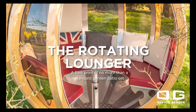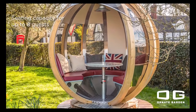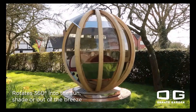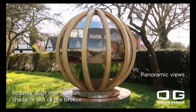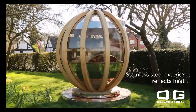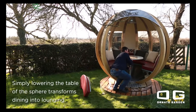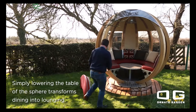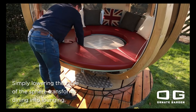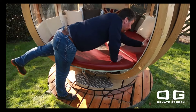Ornate Garden offers a unique backyard pod that rotates 360 degrees, allowing you to change your view with a simple turn. This cozy and safe pod features an exterior made of stainless steel and a frame crafted from spruce wood, ensuring durability against all weather conditions and the wear and tear of daily use. The transparent polycarbonate panels add to its resilience. Inside, the pod is fully equipped for comfort, including a height-adjustable table and cozy seating. With a spacious design, the base measures 55 inches in diameter and is available for $14,114.